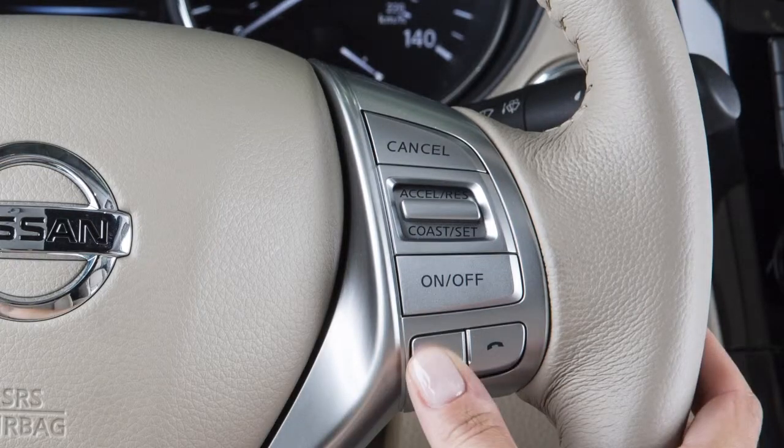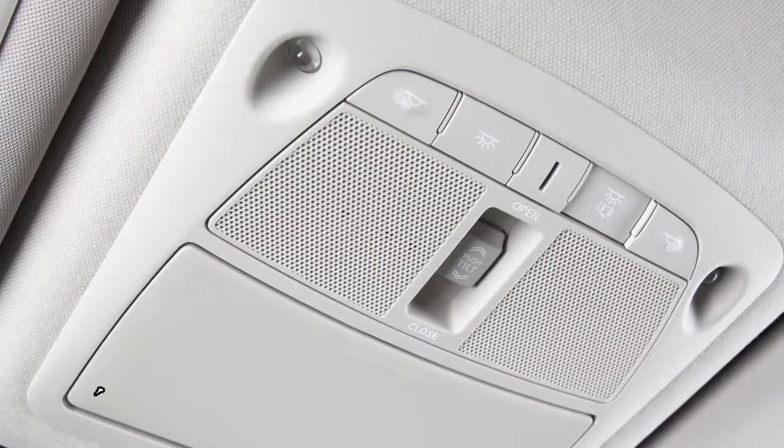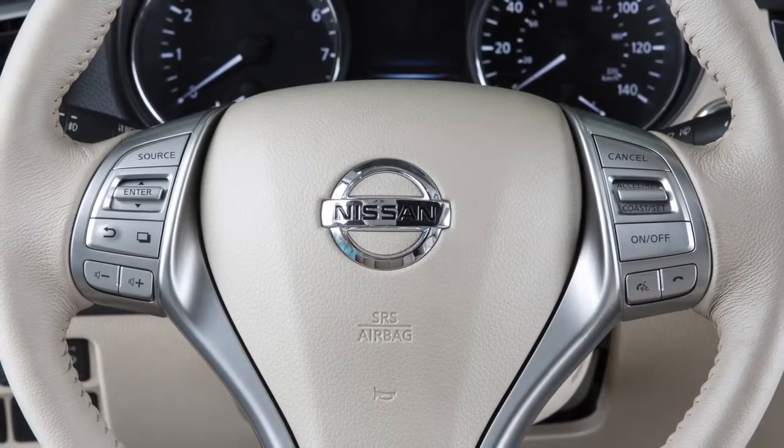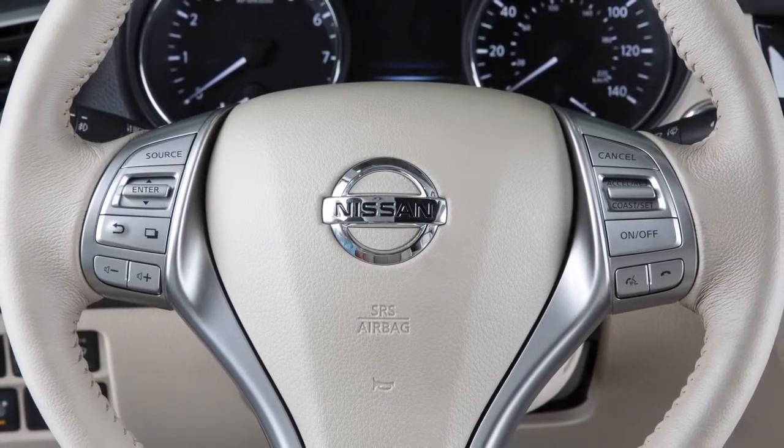Simply push the talk switch a second time when the system is giving voice commands. You can speak a command once the tone sounds and the face icon changes on the display screen. This procedure can be repeated anytime you wish to interrupt the voice prompt.